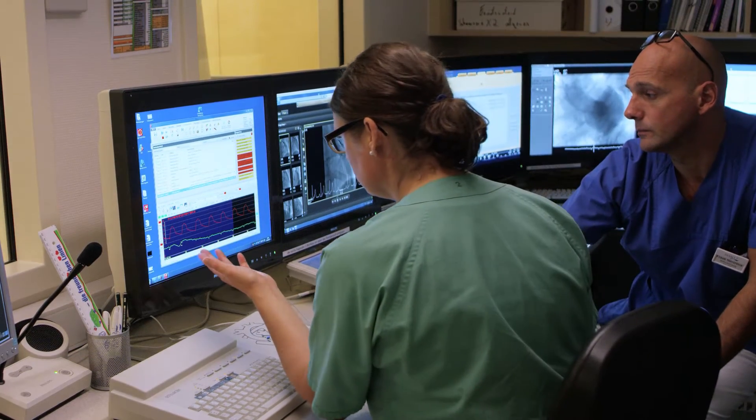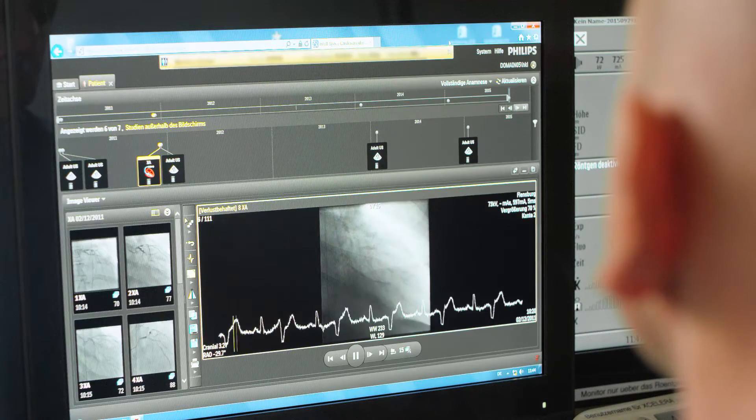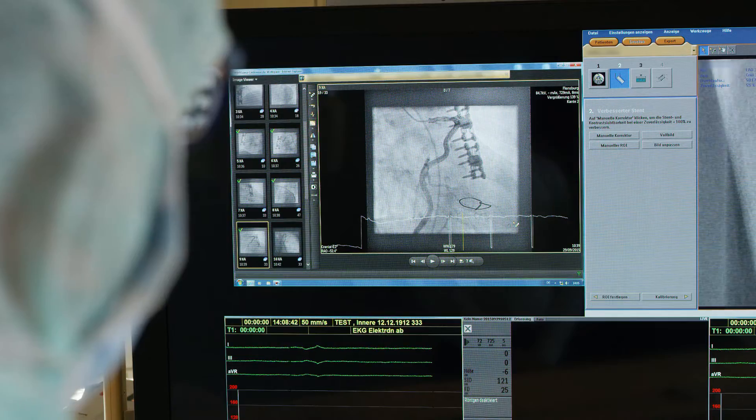Now we have all our cardiac images in one place — we just have to open it, see all those pictures, and make a quick clinical decision.